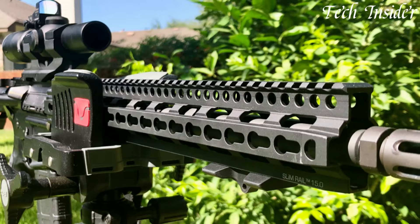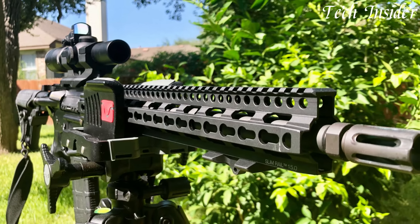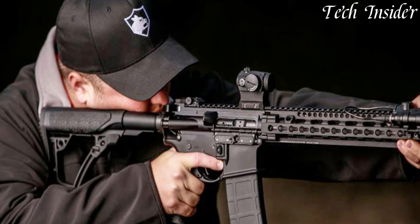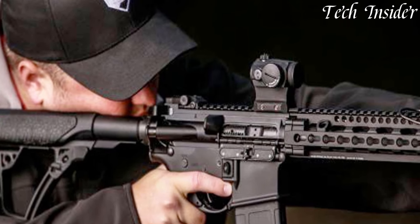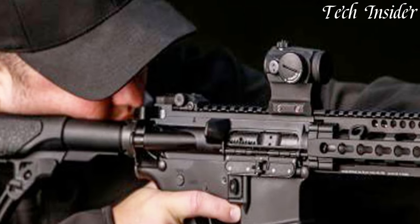Whether you're a competitive shooter, a law enforcement professional, or a discerning firearm enthusiast, the Daniel Defense DDM4 V11 represents the gold standard in modern sporting rifles. Elevate your shooting experience and trust in the unmatched quality and performance of the DDM4 V11, where innovation meets excellence.